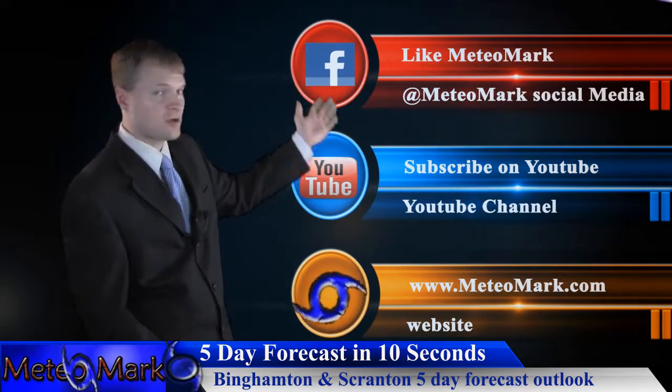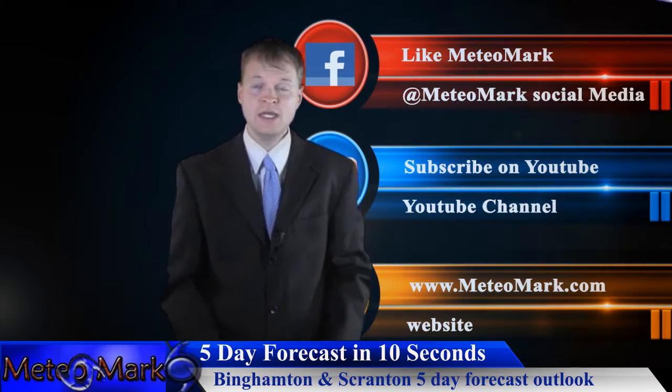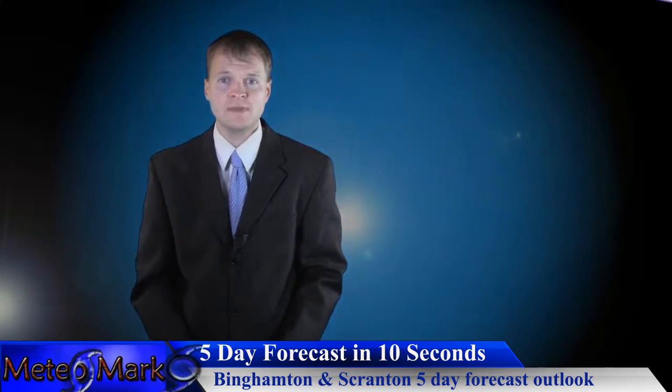Don't forget to like me on Facebook at Mediamark, subscribe on YouTube at Mediamark.com, follow on Twitter at WXNortheastern, and find me on Google Plus at Mediamark.